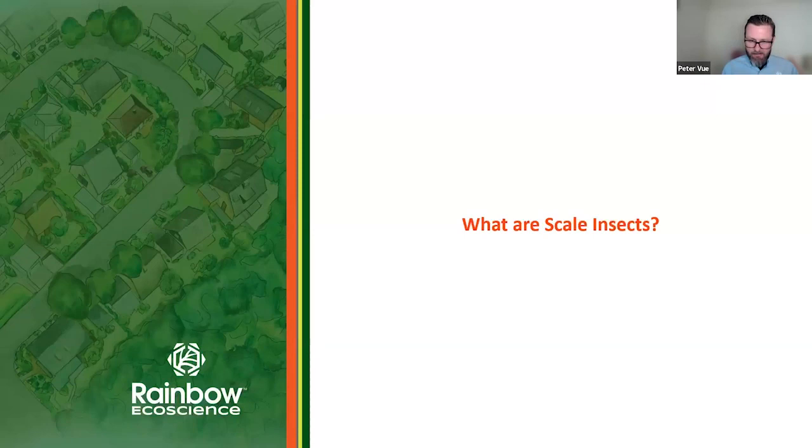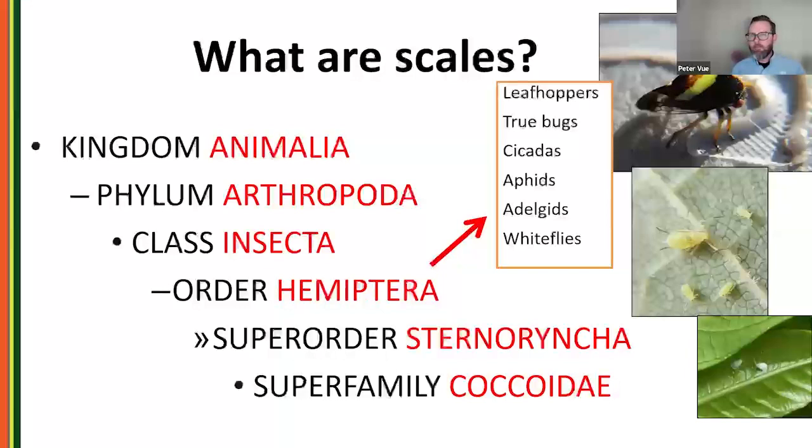Before we talk about common scales, let's define what a scale insect is. They're arthropods — insects in the Hemiptera order, so they are piercing and sucking insects. They're related to many other piercing and sucking insects in the landscape, including leafhoppers, true bugs, cicadas, aphids, whiteflies, and spotted lanternfly. When we talk about treatment strategies, a lot of these are very similar across that group.